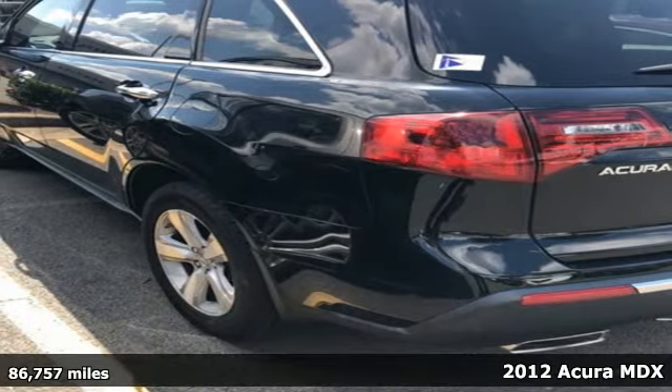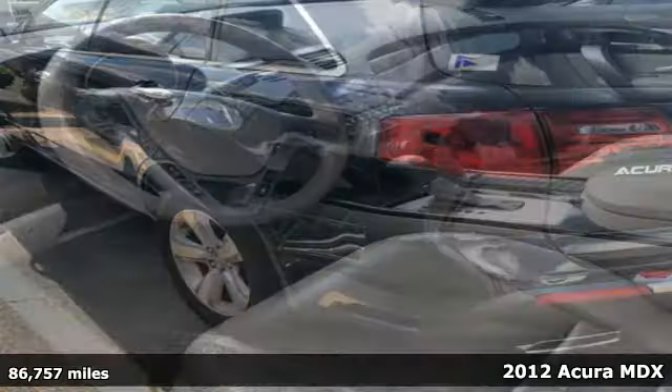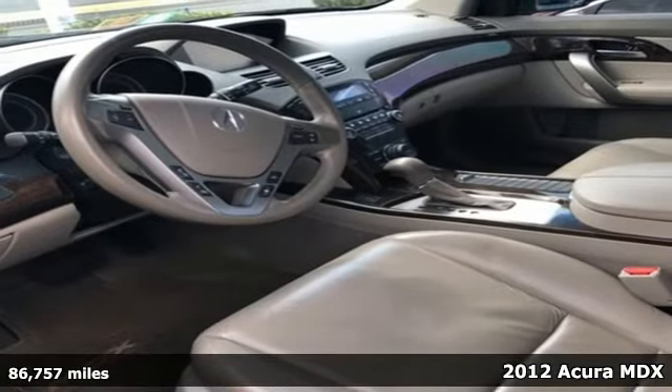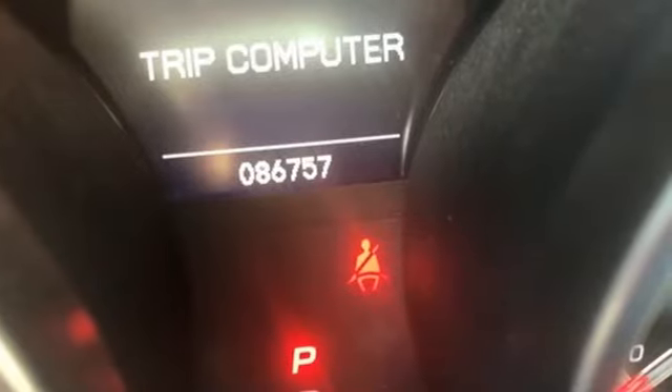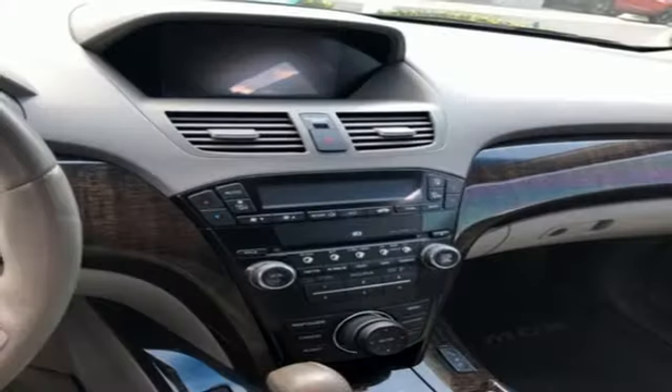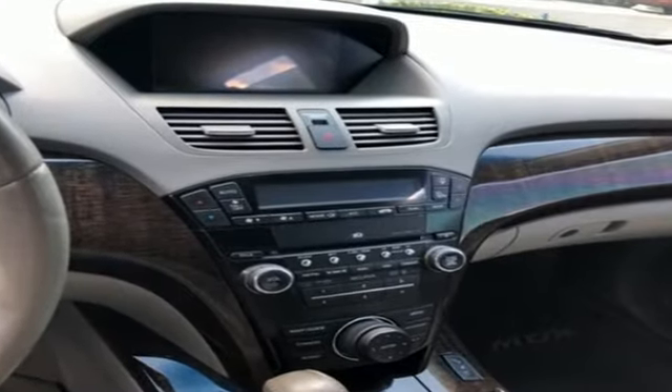It's a 2012 Acura MDX. Always a leader in innovation, Acura has packed this vehicle with leather seats, homelink, an anti-theft system, as well as the added safety of speed sensing wipers, multiple airbags, and a McPherson strut front suspension.